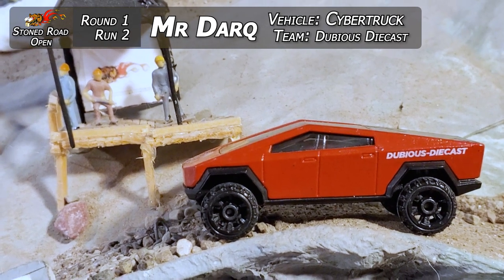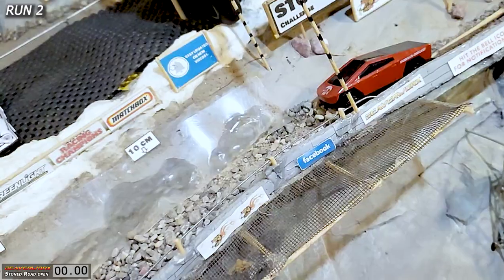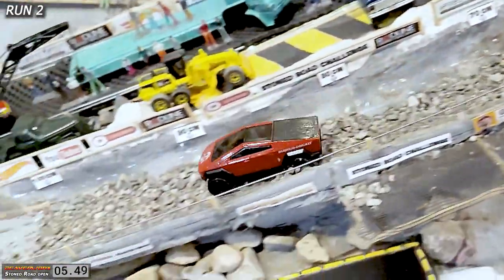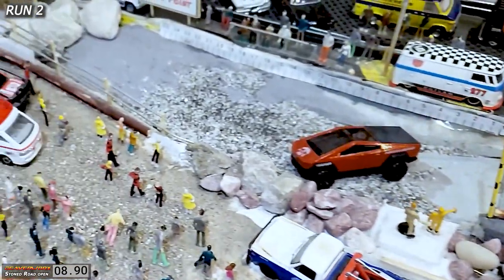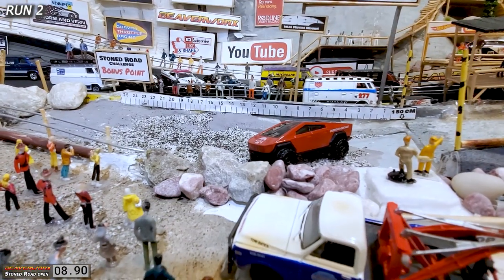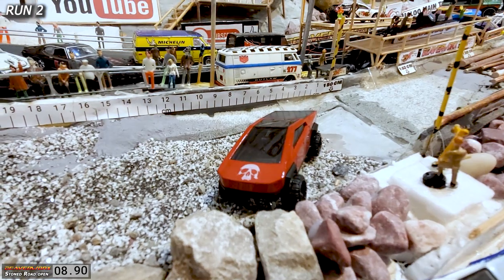We've got the Cybertruck, Dubious Diecast, and Mr. Dark going to ride the lightning down the Stone Road. He's down — he's up on top of it. This thing looks like it's going to go the distance. He's through the deep stuff, tail sliding all over the place, through the logs — no problem. And then down smack into a rock, which kind of hindered the extra distance point. But he made it through with an 8.90 time, which is not bad at all.